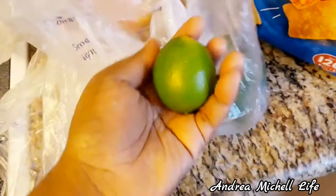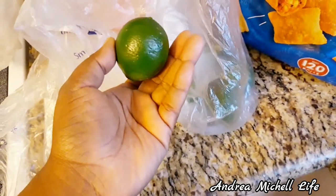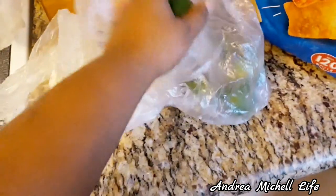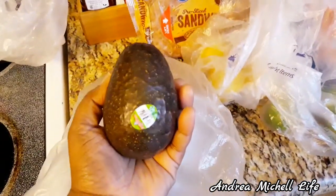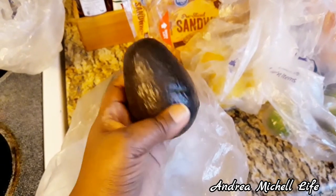I normally go to Safeway, but I love Kroger's and I'm going to start shopping there because you save so much money. My whole total would have been like $59 but I used my Kroger's coupons and my rewards card and saved a lot — my whole purchase came out to like $40.